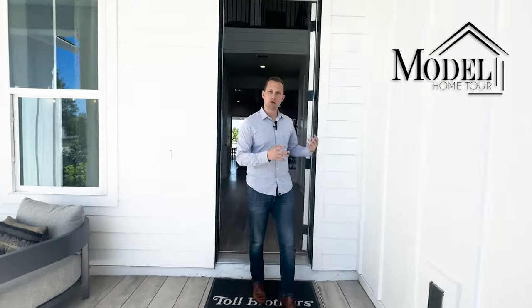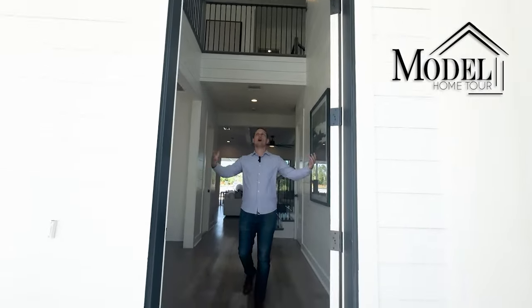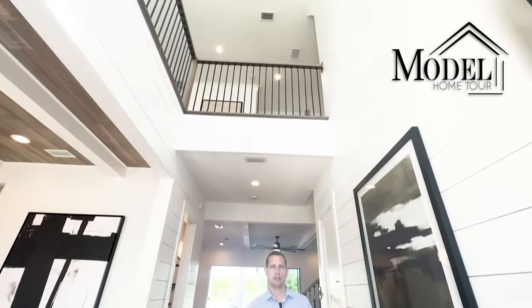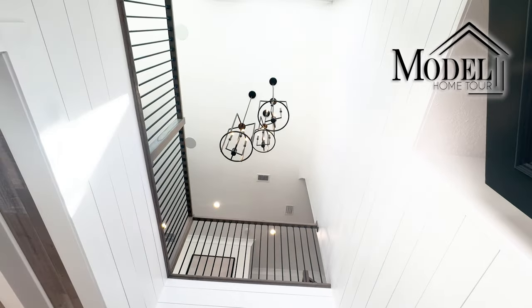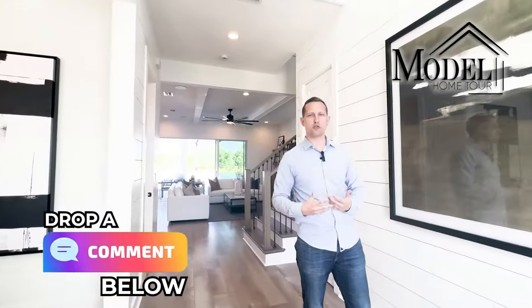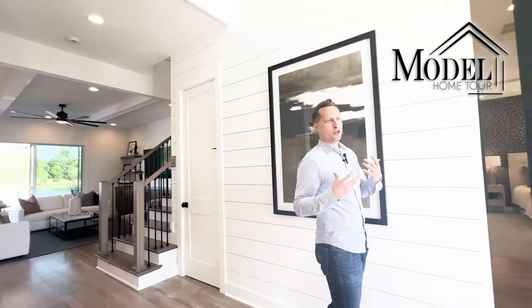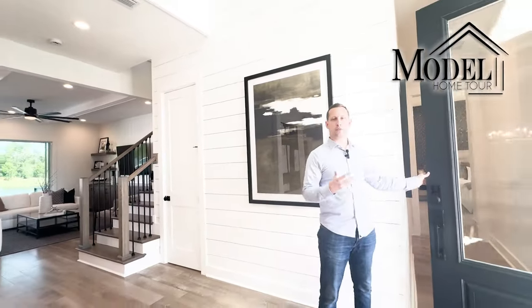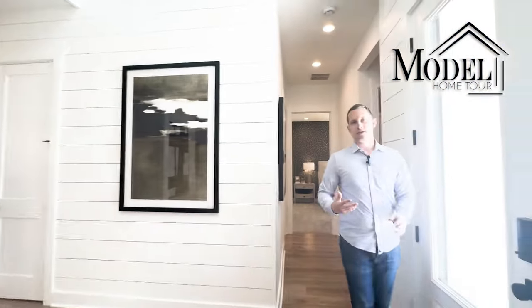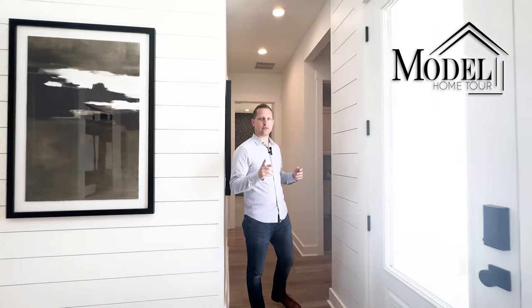As we come in they have a single door — probably an option for a double door — but it's very open. They did a lot of shiplap for the walls and I personally love shiplap. Let me know in the comments: do you like shiplap, would you prefer a standard wall pattern, or if you did shiplap would you prefer a darker color?